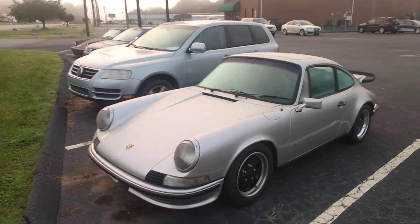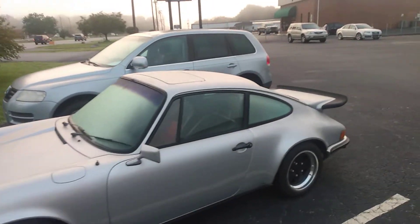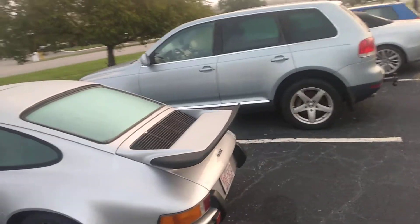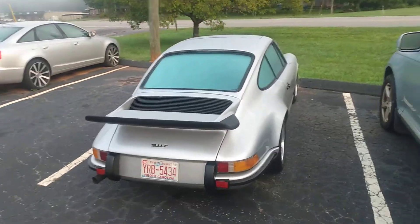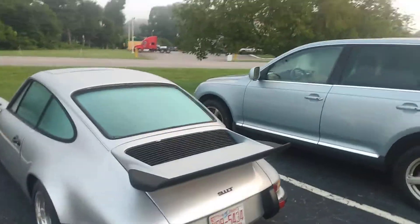I love Porsche 911s. They are Volkswagen Beetles on steroids. They're the real evolution of the Beetle. I don't like the word evolution, but it works for cars, I think. It has the big ducktail on the back.